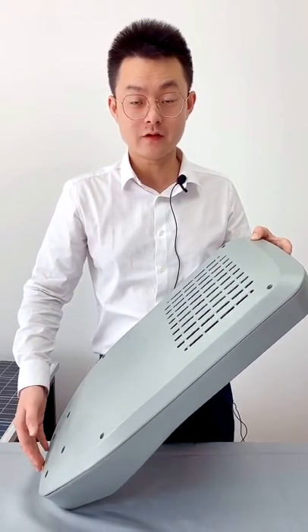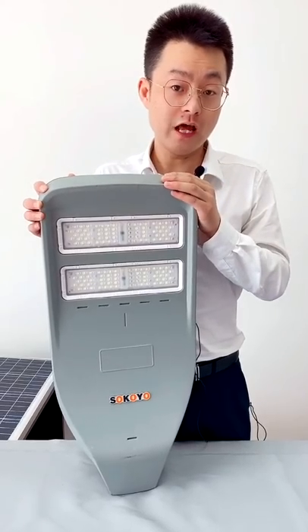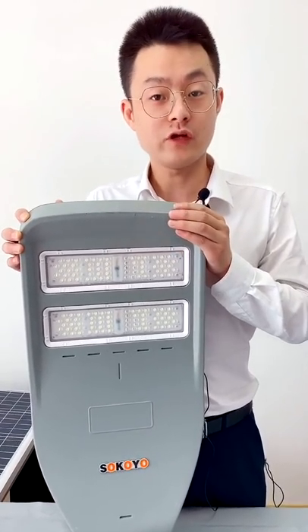Look at this beautiful curve there — it looks like a shotgun. The power consumption range of our lamp can range from 60 watt to 300 watt.